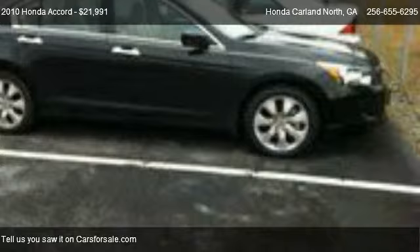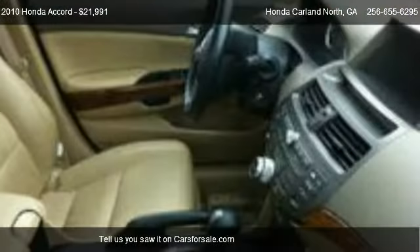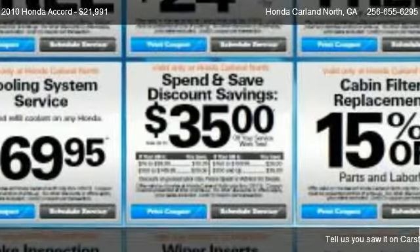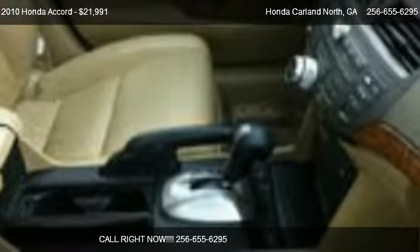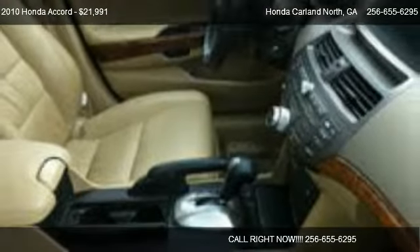Call us at 256-655-6295 or stop by our lot. Find us at 595 East Main Street in Cartersville, Georgia, on our website, or check us out on carsforsale.com.